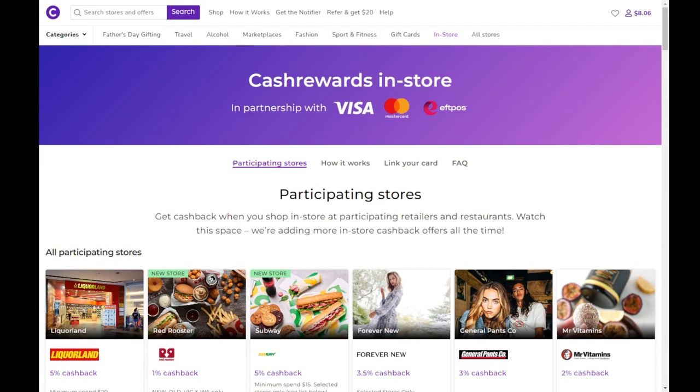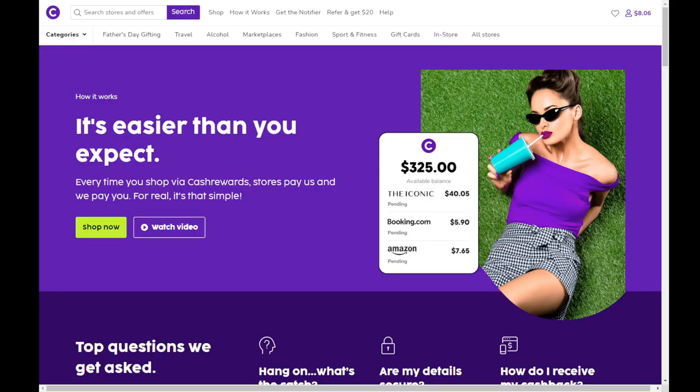Link a card to your account and you can also get Cash Rewards for in-person shopping as well, in the list below. When shopping online via Cash Rewards, make sure your browser doesn't have a pop-up blocker enabled — so use an alternate browser.